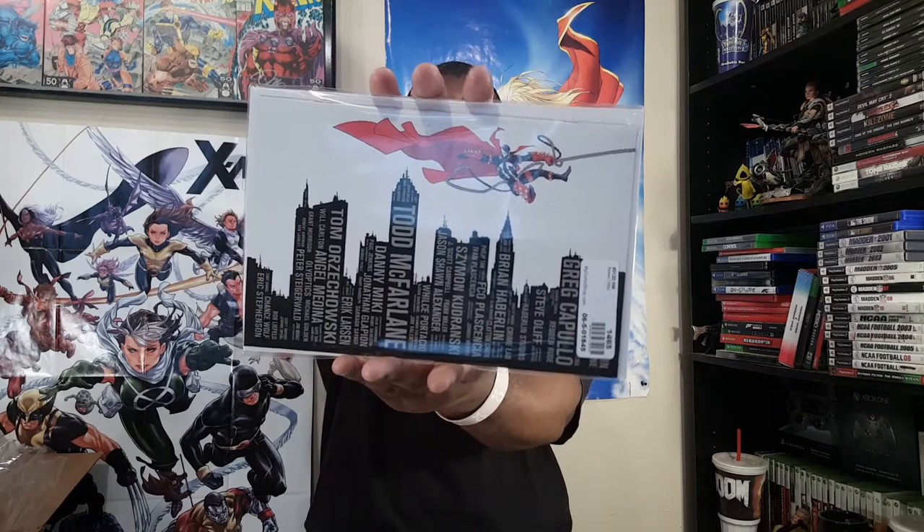This is actually Spawn 312 — the creator's cover. The skyline is reminiscent of Amazing Spider-Man, and this one has all the creators on it. This is actually what I anticipated the Local Comic Shop Day book was going to be, but that one was representing for the local comic shop. I still wanted the creator's cover, so I got this one — it's actually the virgin one, no title. I have the one with the title in green as well. Here is X-Factor number seven.